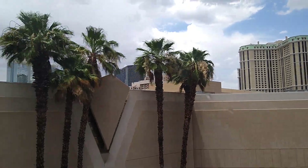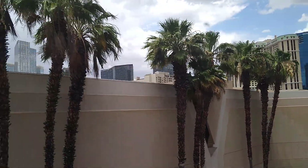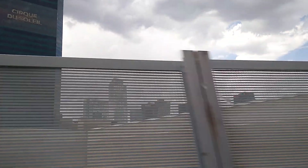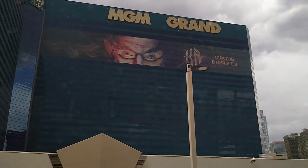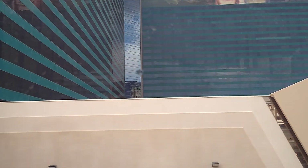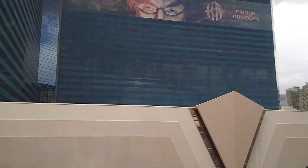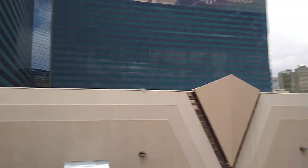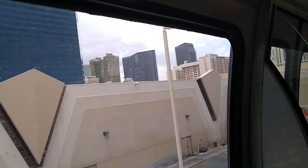And here we are — we have arrived at the MGM. Starting at the Sahara, which is the farthest north this monorail goes, to the MGM, which is the farthest south, about a 15-minute trip — not too bad. Now arriving at MGM Grand Station. This is the last stop southbound. All passengers should exit the monorail at this station. Hope everybody has a great day. Stay healthy and we'll see you in the next video. Bye-bye everybody!